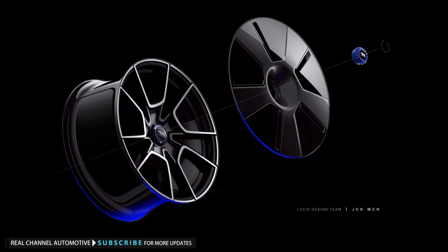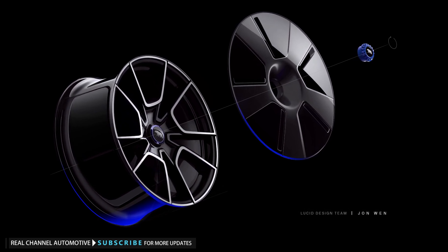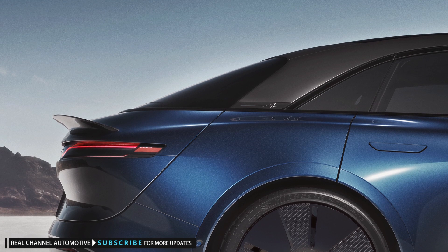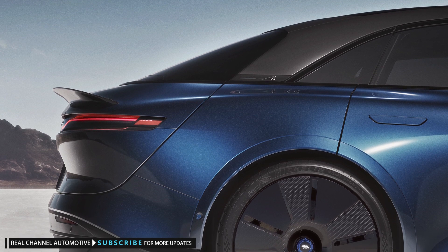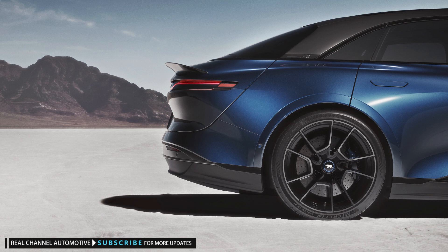The Sapphire rides on wheels with five pairs of spokes in a U-shaped design, and a carbon fiber aero disc attaches to the outside of them. The Michelin PS4S tires measure 20 inches in front and 21 inches at the rear.